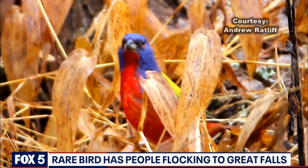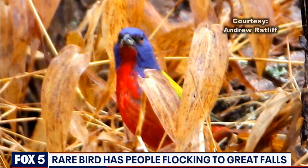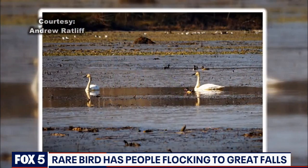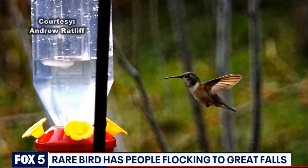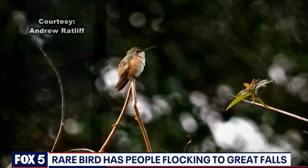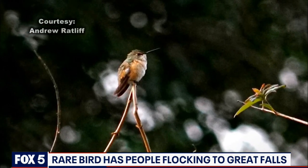There seems to be a number of birds in the area that don't belong here — western and southern birds not typically found in the area. We've had trumpeter swans up in Laurel, Maryland, and then recently a rufous hummingbird has made home at Green Spring Garden Park in Annandale.